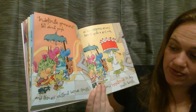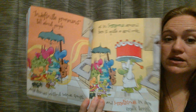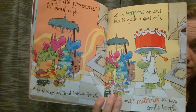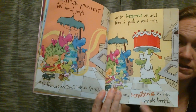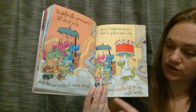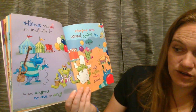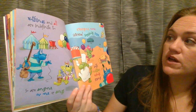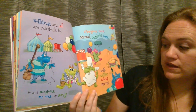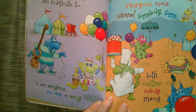Indefinite pronouns tell about people and things without being specific, as in someone around here is quite a good cook, and something in here smells terrific. I can't tell you exactly what smells terrific — I don't know if it's the cake or pizza. I'm just saying that it's something. I don't know what the noun or the antecedent is, but I'm still going to use this pronoun something to take the place of the noun. Nothing and all are indefinite too, so are anyone, no one, any, everyone, none, several, somebody, some, both, neither, nobody, and many. They all take the place of a noun even if you don't know what the specific noun is.